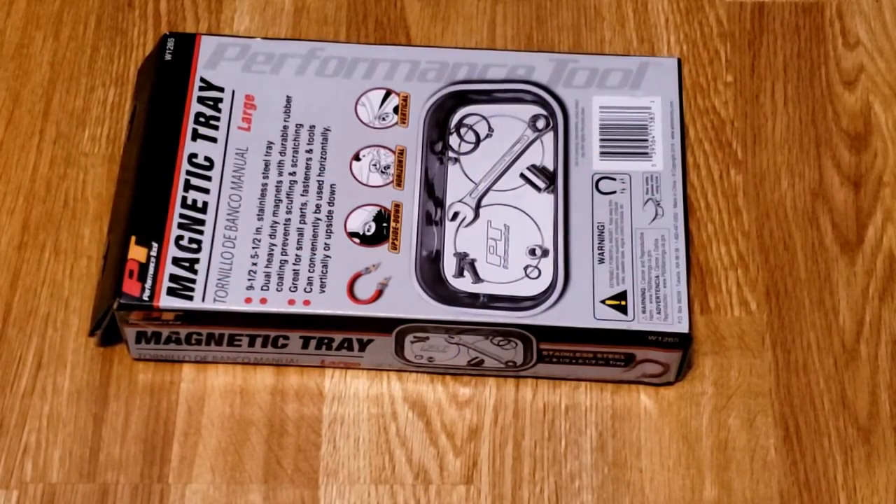Here is the brand new chrome magnetic parts tray, still in the box, that I'm going to give away today on my channel. I picked a large size because you can use it for wrenches, sockets, as well as small bolts, washers, cotter pins, retainer pins, etc.